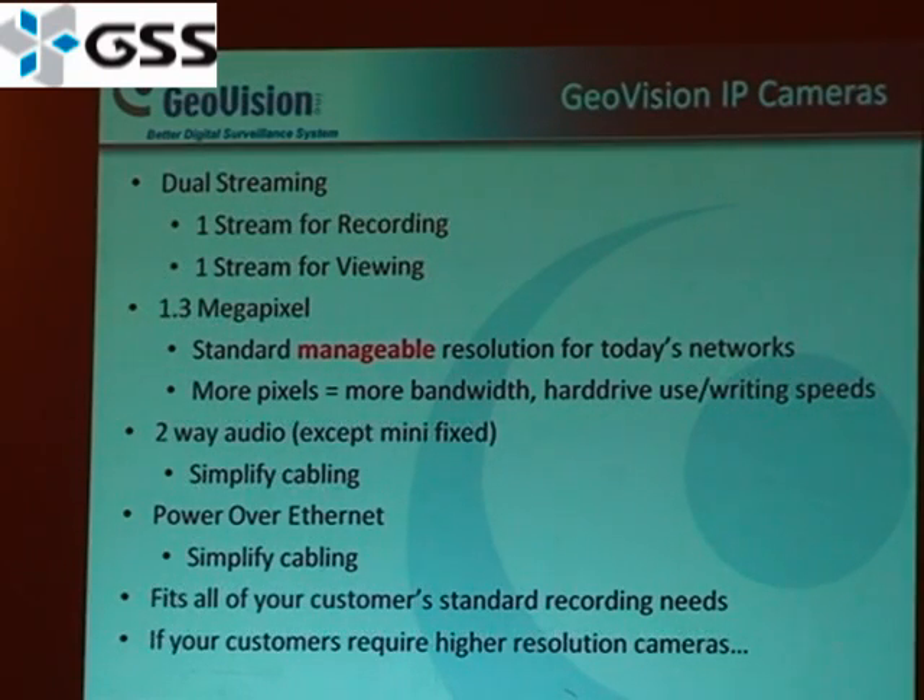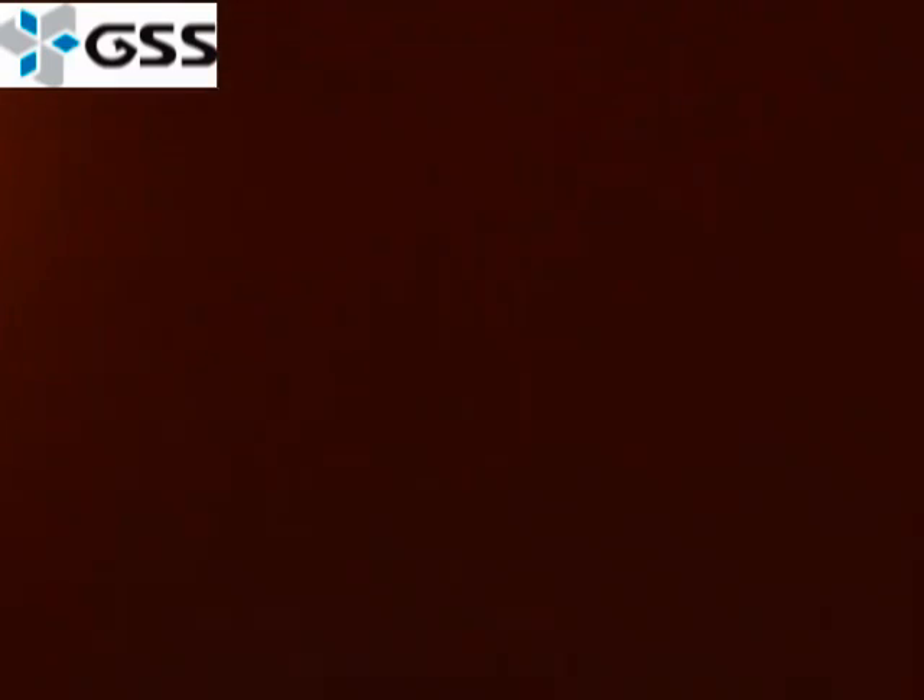All of our cameras are dual-stream — one stream for recording and one for viewing. These are 1.3 megapixel cameras, which we believe is the standard manageable resolution for the industry right now. Many networks are still 100 megabit rather than gigabit, so this is a more realistic resolution for most customers. All the cameras can usually suffice for your customers' needs, but if you need higher resolution, you can also integrate third-party cameras. The brands we currently support and have extensively tested include Axis, Sony, Bosch, Pelco, and others that have been established in the industry for a long time.